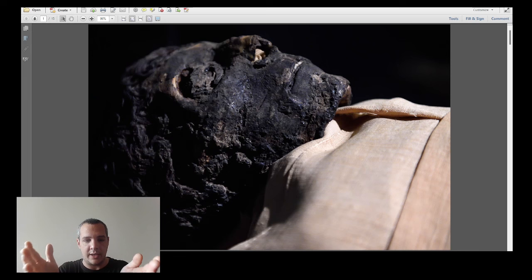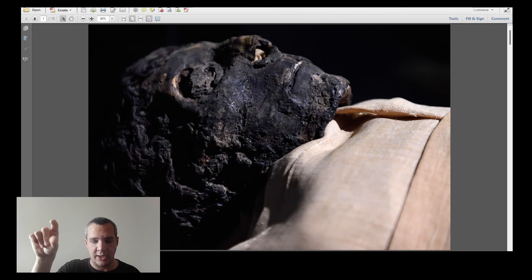This video is about Deir el-Balas, the ancient royal palace, but I also have a podcast in this channel where I had Peter Lacovara — the archaeologist who excavated this place for about 20 years. He is the mastermind behind the excavation, so you might want to check out that video. This video is just an introduction, and for the full experience go to the podcast.